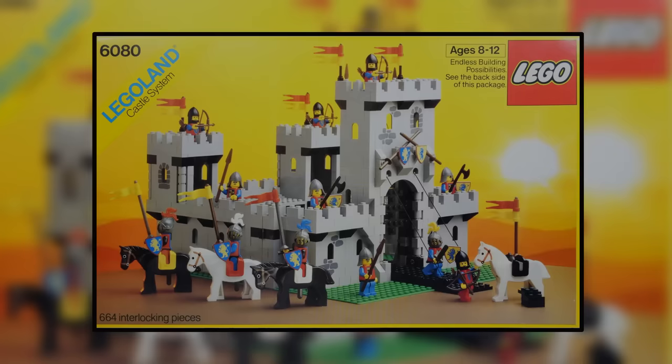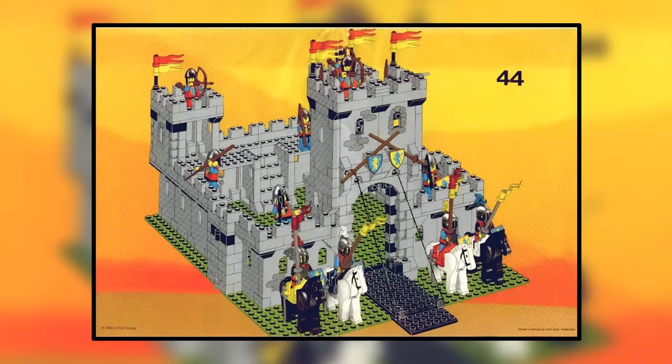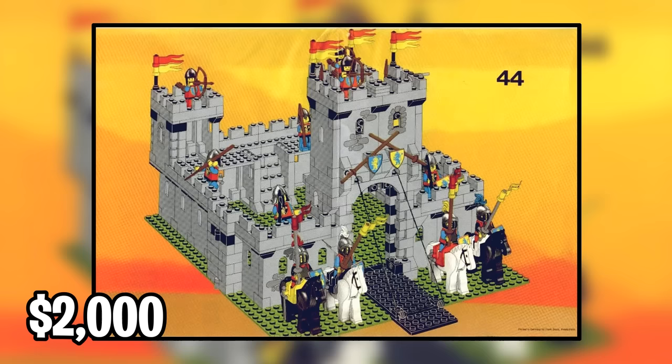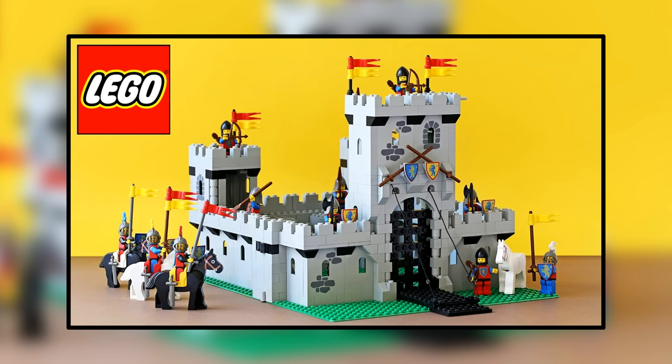And now here is number 9. We're going back to 1984, when the King's Castle was released by LEGO. If you'd like to obtain this set in its sealed brand new condition, you're looking to pay around $2,000. LEGO Castles were and still are some of the favorite sets for collectors, and especially since this one is older, there's a lot of nostalgia behind it. Hence its price has skyrocketed over the years.